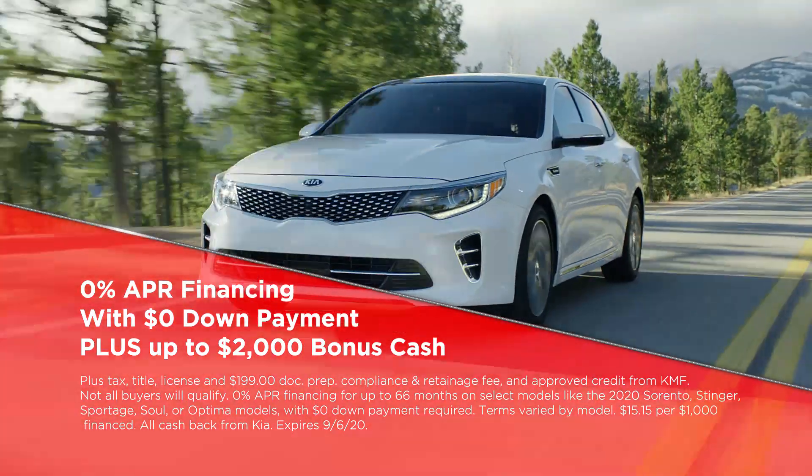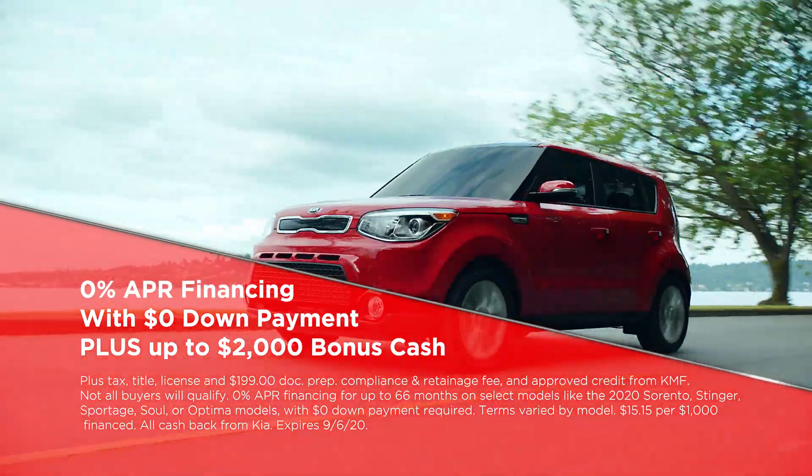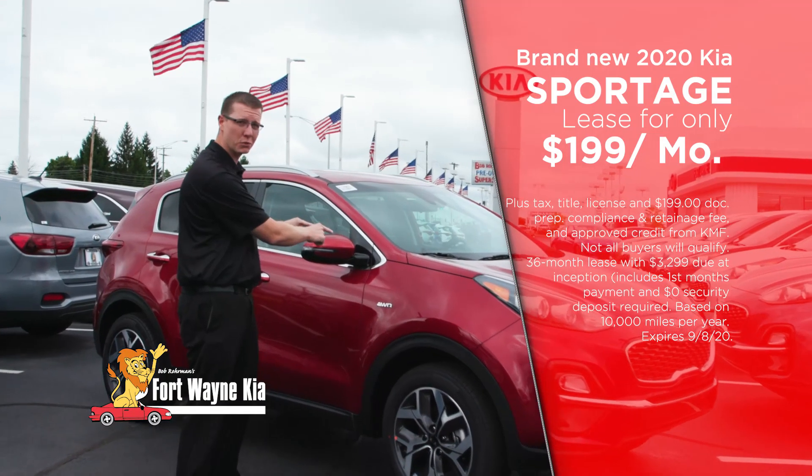Shop and buy in person or online at FortWayneKia.com and get a brand new Kia with zero APR plus up to two grand bonus cash. Or lease a Sportage for just $199 a month.